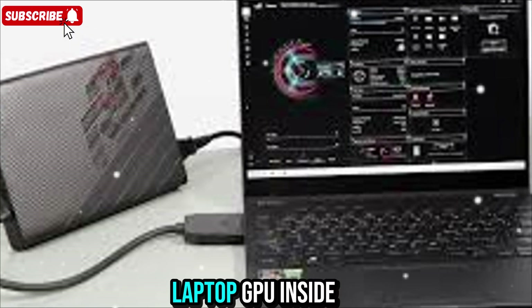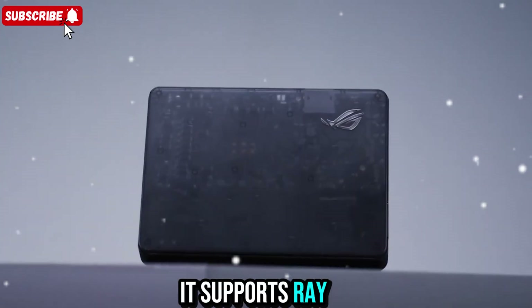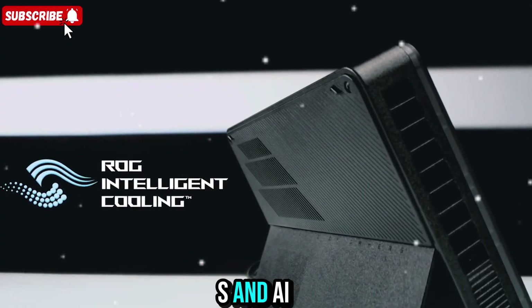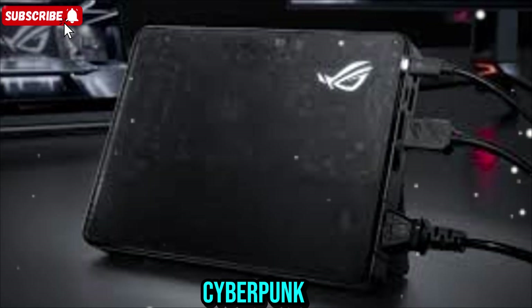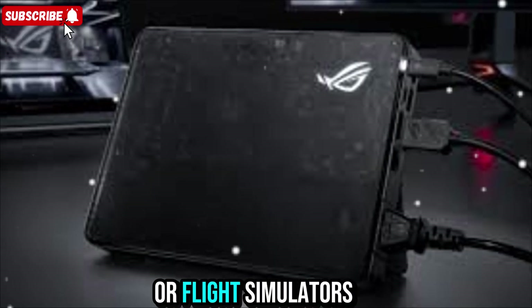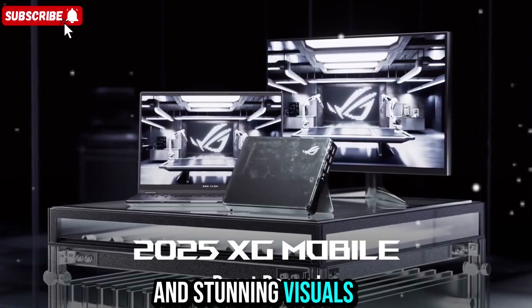Performance-wise, the RTX 5090 laptop GPU inside this dock is a beast. It supports ray tracing, DLSS, and AI-powered rendering just like its desktop counterpart. Whether you're running Cyberpunk, Red Dead Redemption, or flight simulators, you'll get smooth gameplay at high settings and stunning visuals.